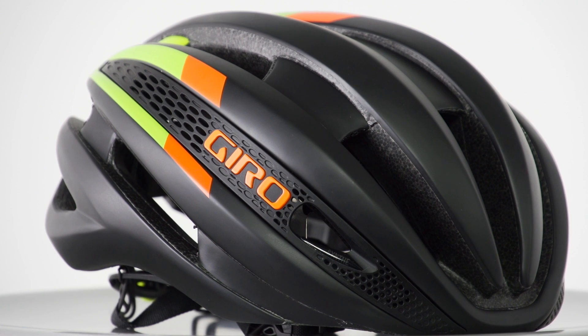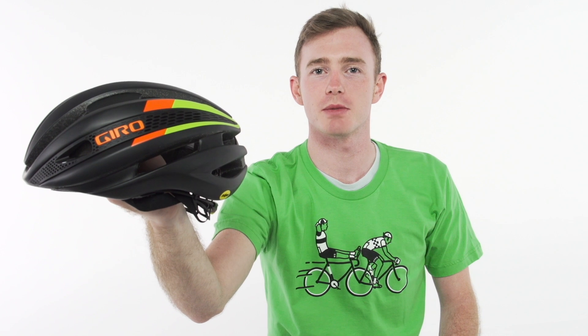The Synth MIPS is the most comprehensive road helmet on the market. And that's the Giro Synth MIPS Aero Road Helmet, available from Performance Bicycle.